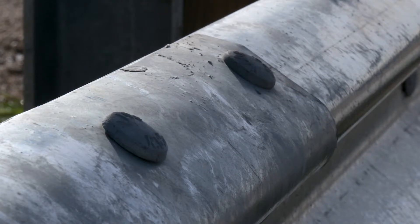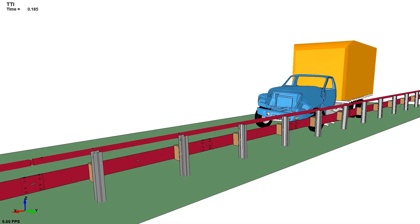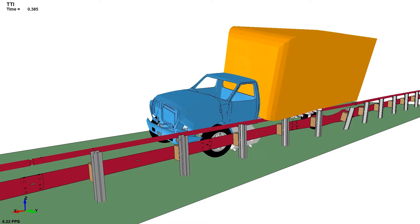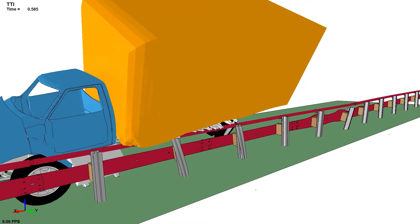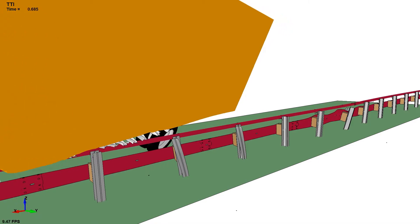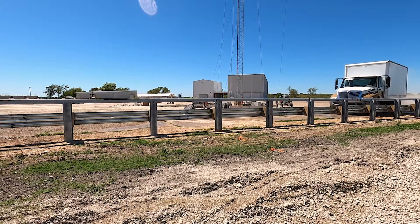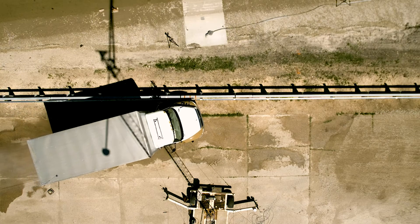We were trying to use as many components of existing hardware that Texas uses. There's a benefit to doing that — they're able to use the same hardware and don't have to inventory a lot of different hardware. We did very detailed computer simulations where we're impacting these guardrail designs with different vehicles, as we would do later on in testing. Once we were satisfied with the design and that it's working the way we want it to, then we moved on to full-scale crash testing.